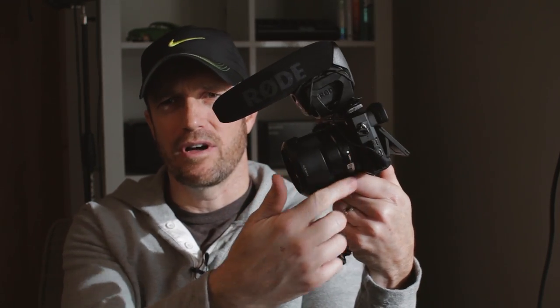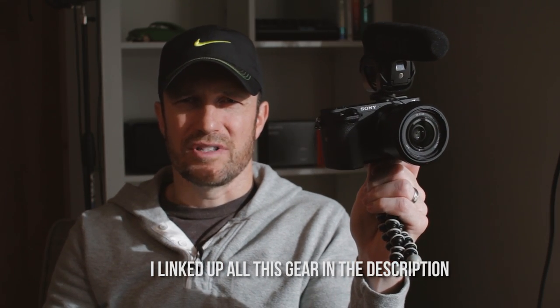The problem with the Rode VideoMic Pro is the on/off switch — if you're vlogging all day, that can be tough. I did miss shots where I didn't turn it on, so I eventually just left it on. The battery is a 9-volt, which is kind of archaic but lasts quite a while. I recently bought rechargeable 9-volts and would carry a spare. If I vlogged all the time I might go with the Rode Video Micro, which is newer and works off the camera's plug-in power, or the upgraded Rode VideoMic Pro which I believe also plugs in so your audio records automatically when you hit record.